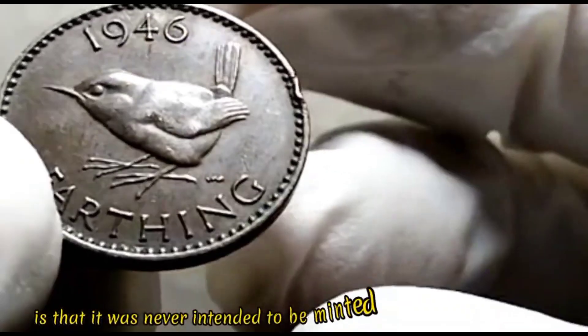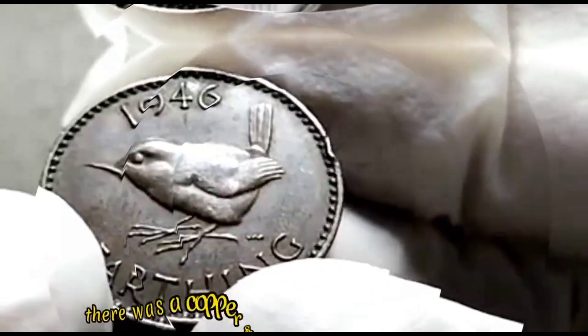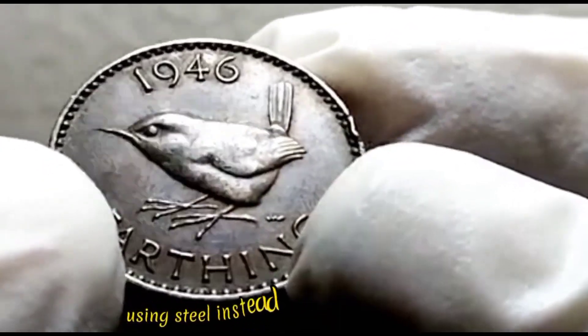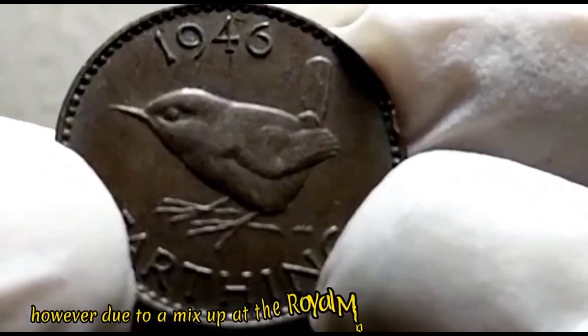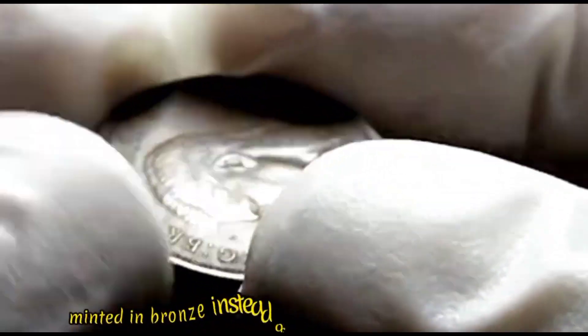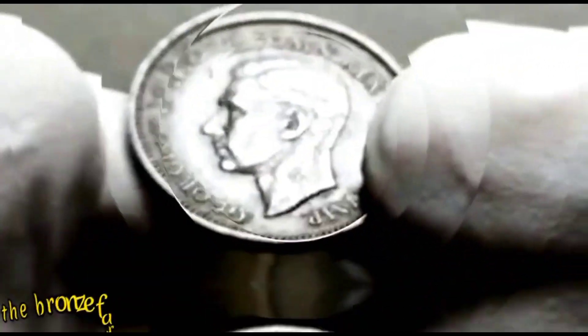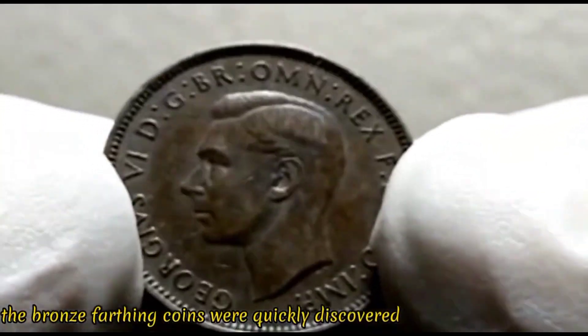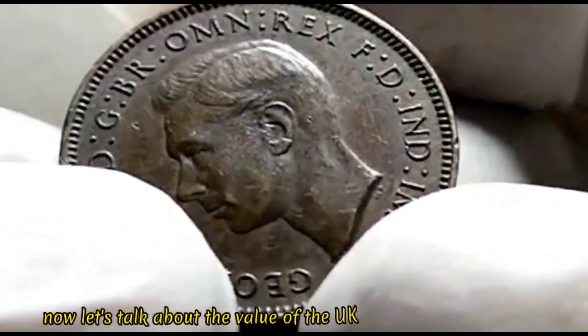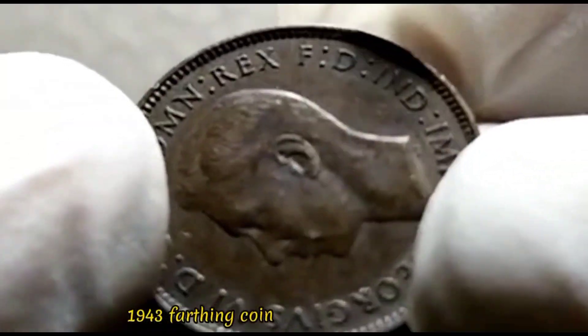What makes the 1943 farthing so intriguing is that it was never intended to be minted during the war. There was a copper shortage and the decision was made to strike coins using steel instead. However, due to a mix-up at the Royal Mint, a small number of farthings were mistakenly minted in bronze instead of steel. These bronze farthing coins were quickly discovered and most were removed from circulation to be melted down.